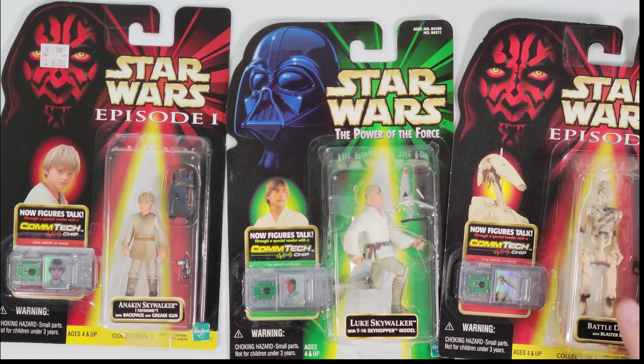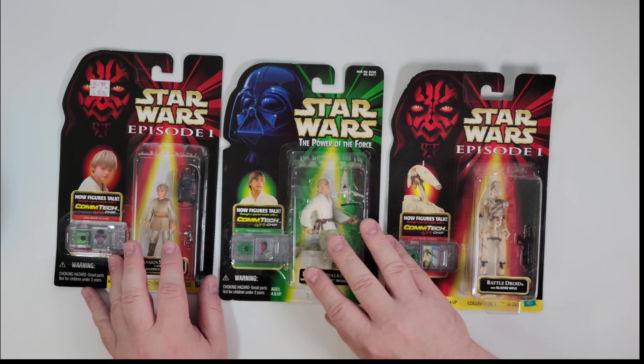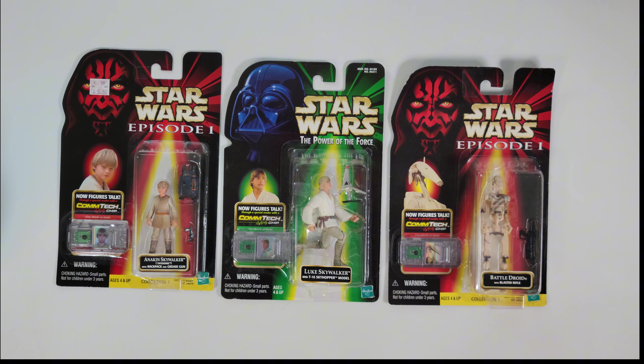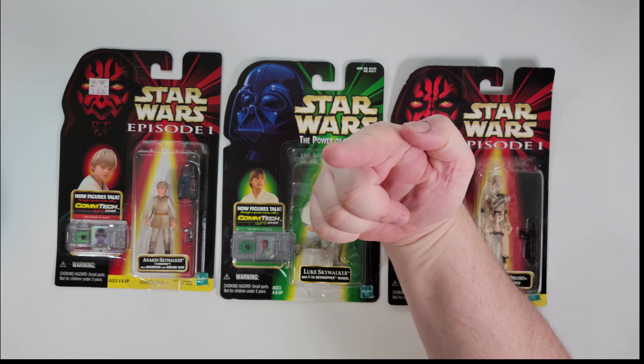Nevertheless, you're gonna get all three of these — all one lot, all one money. All you have to do is head on over to TheBigToyAuction.com where you can see all three of these and all the other goodies we've got for you this and every week. You can leave your pre-bids right now by hitting those buttons or join us live on auction day. Either way, we'll see you at the auction.